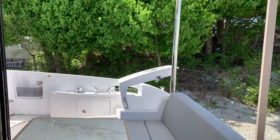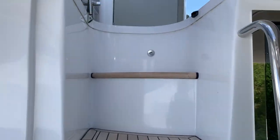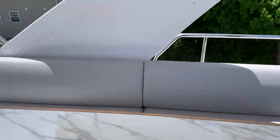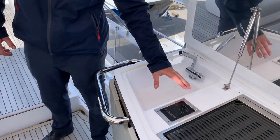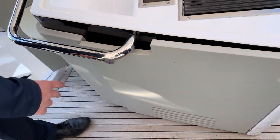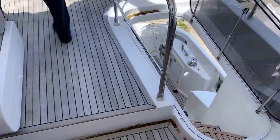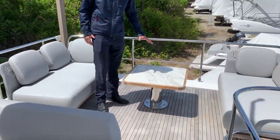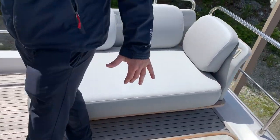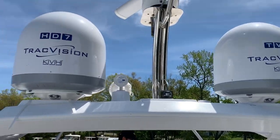Let me show you guys the flybridge. Here at the flybridge, the first thing you notice is your Kenyon grill, your freshwater sink. You have a refrigerator along with storage capacity underneath. Plenty of additional seating. You're out from under the hardtop, able to get some sunlight — very comfortable. Another nice table, with an incredible amount of seating and lounge space and lots of options for dining.